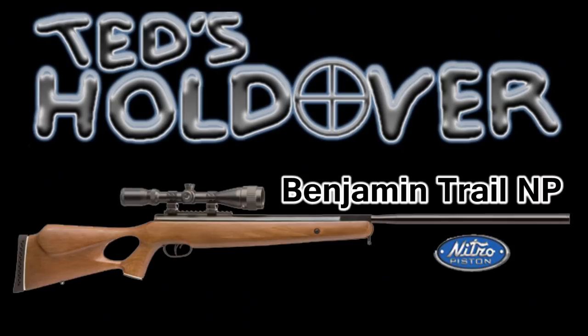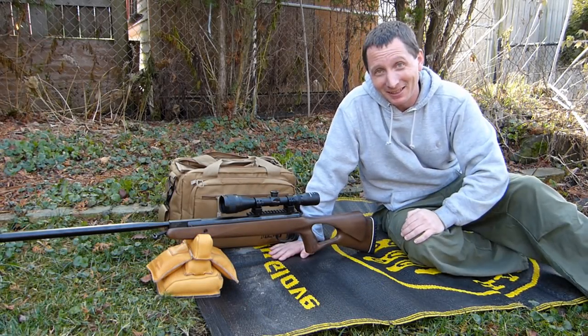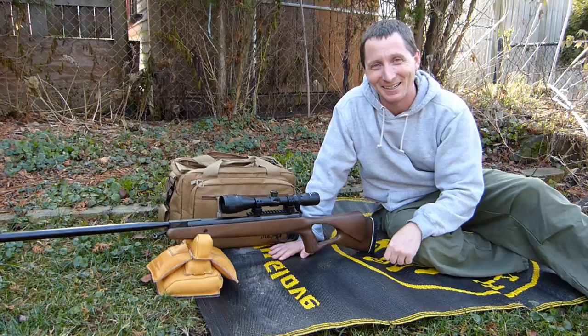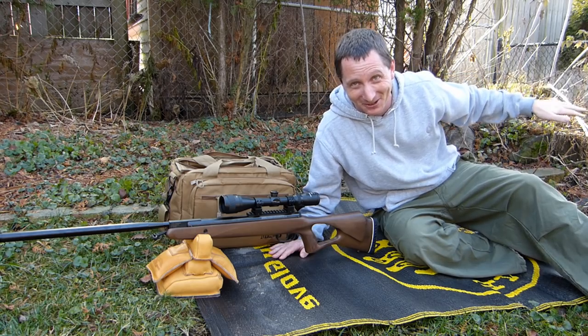Hello governor! Hey guys, it's December, if you can believe it, in Wisconsin. Normally I like to take this operation to the range, but the Packers are playing today, so I'm gonna be running in and out probably for the next three hours. You might actually see the sun setting as this video goes on.